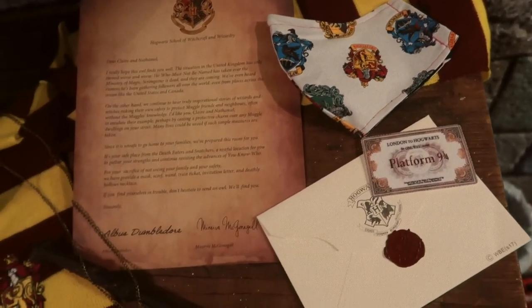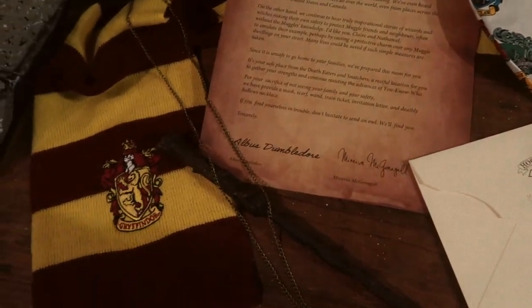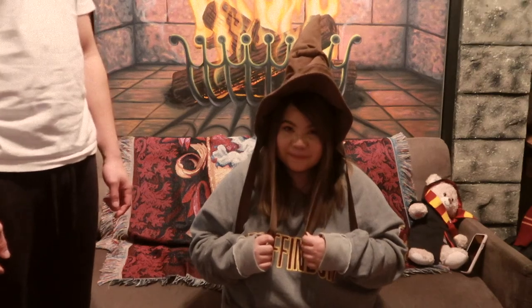And it's all on the welcome letter, which honestly I feel like I want to frame because it's so special. We found the sorting hat and I'm about to get sorted again — let's see if I'm still in Gryffindor. 'There's nothing hidden in your head that the sorting hat can't see, so try me on — I will tell you where you ought to be.' Gryffindor! Yay! It's still Gryffindor — it's official, I got sorted!